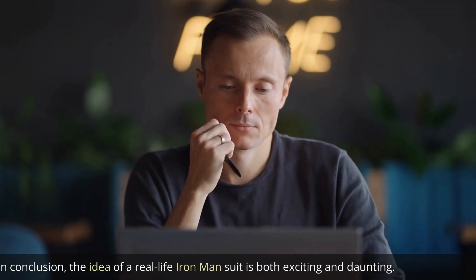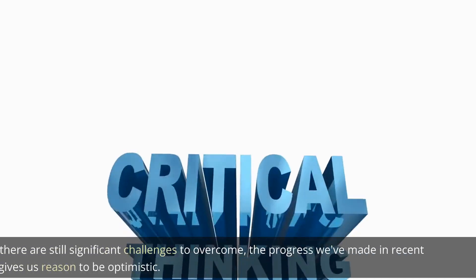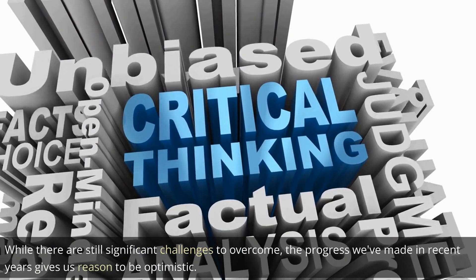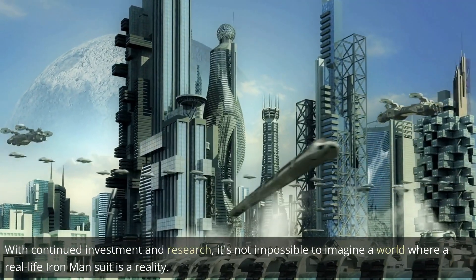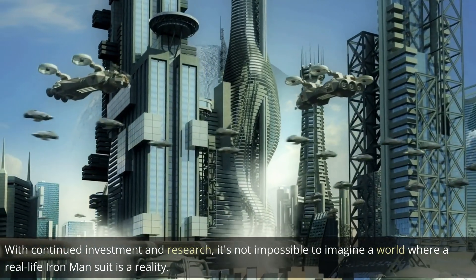In conclusion, the idea of a real-life Iron Man suit is both exciting and daunting. While there are still significant challenges to overcome, the progress we've made in recent years gives us reason to be optimistic. With continued investment and research, it's not impossible to imagine a world where a real-life Iron Man suit is a reality.